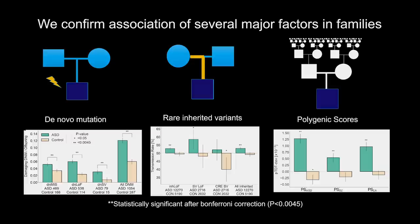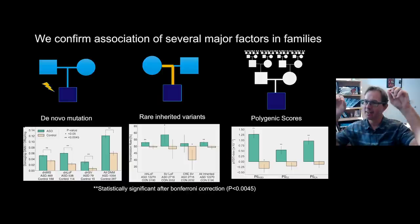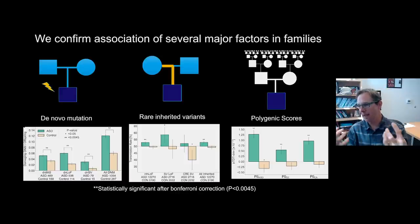The same is true for polygenic scores. If you measure the polygenic score of mom, dad, and child, the polygenic score for autism is significantly higher in the child than in both parents, meaning the polygenic risk was over-transmitted. And when you look at neurotypical siblings, their polygenic scores on average are lower than the parents' scores — so there's under-transmission of risk to neurotypical siblings and over-transmission to cases. The genetic signal here is overwhelming.